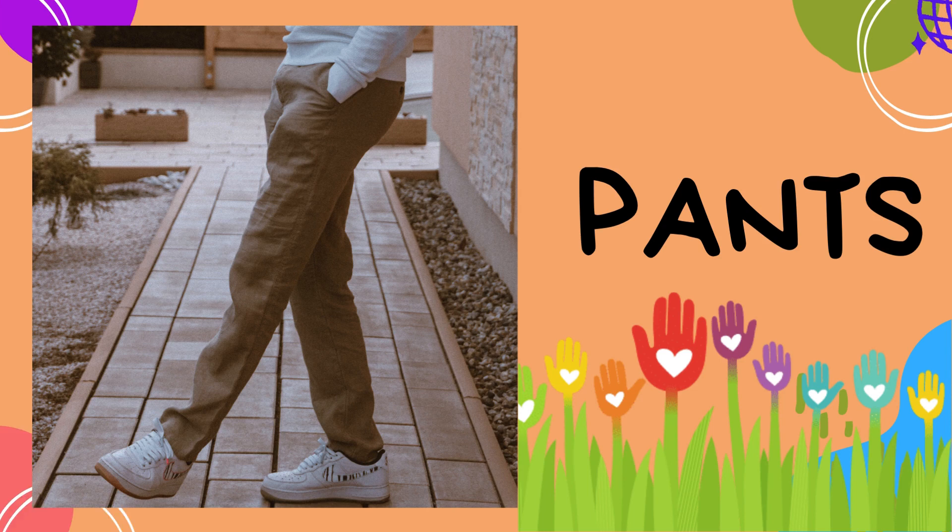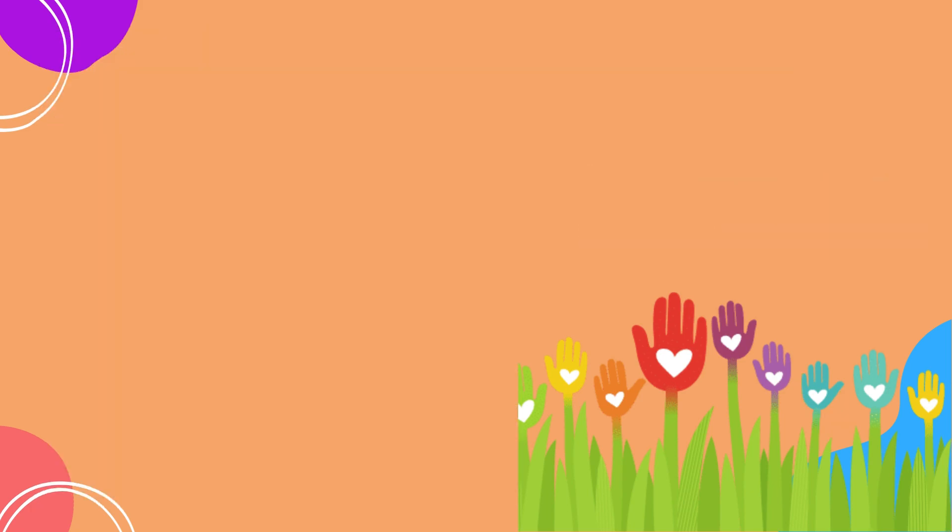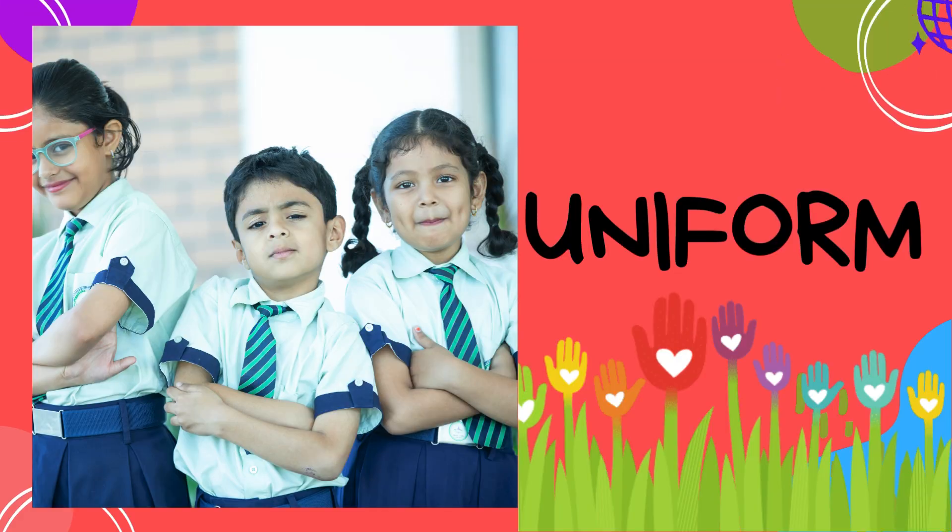Pants: pants are bottoms that cover your legs — from jeans to leggings, there's a wide variety to choose from for different occasions. Uniform: uniforms are special outfits worn by people in certain jobs or schools. They create a sense of unity and identify different groups.